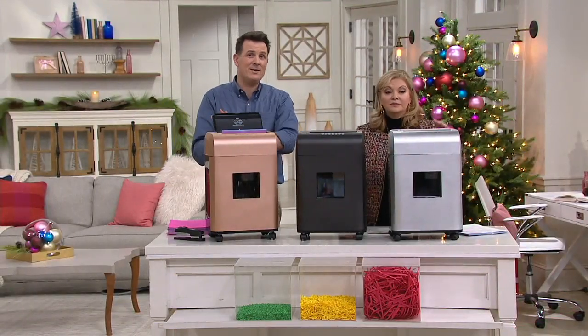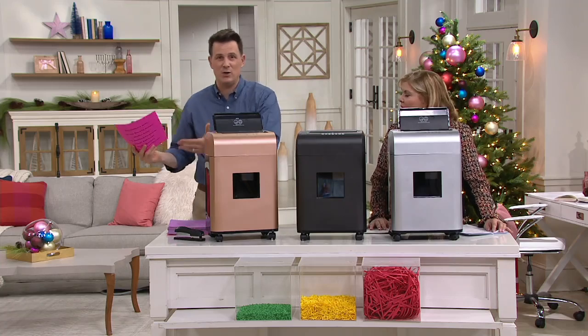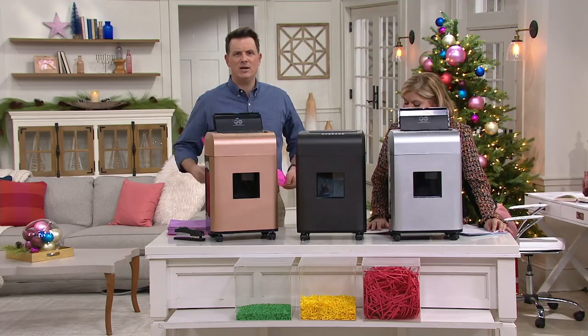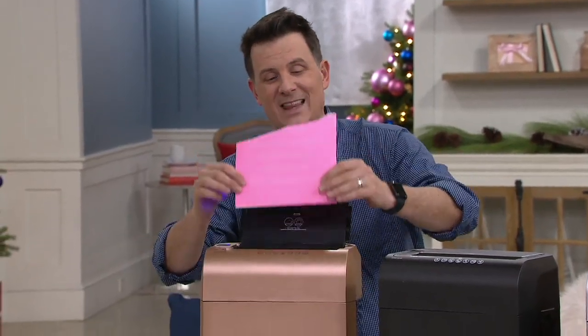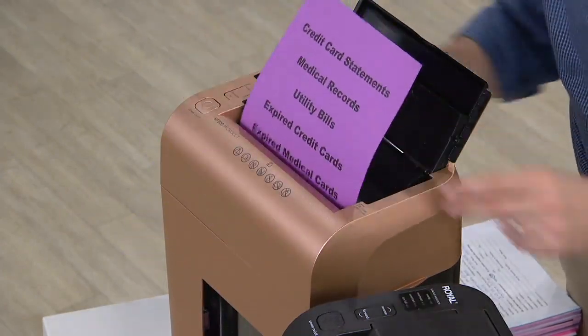We all have that information — it's either laying around the house or we're getting it in our mailbox every single day. You get those statements from your credit card companies, your 401K statements, or something from a medical office. What most of us do, because we're busy, is take that piece of paper, tear it in half, and throw it in the trash can. This does absolutely nothing to protect your identity. Tearing a piece of paper in half does nothing.